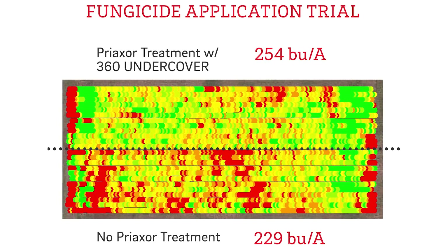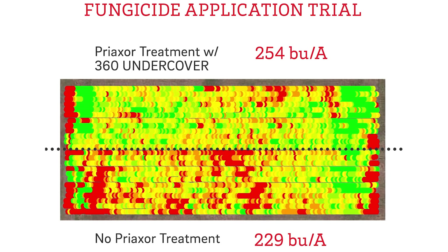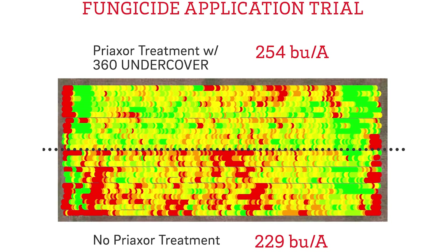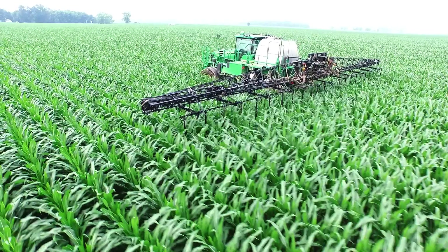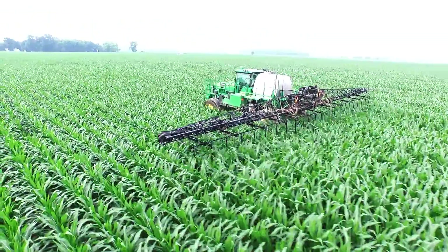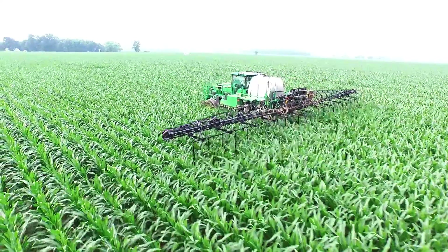Here's a trial from my farm: Priaxor applied with Undercover at the V12 stage on the top, no treatment on the bottom — $87 gross return. And don't forget the difference in application cost when you calculate your ROI. Typically, ground application using a self-propelled sprayer is half the cost of aerial application. That lowers your break-even by three bushels of corn or more.